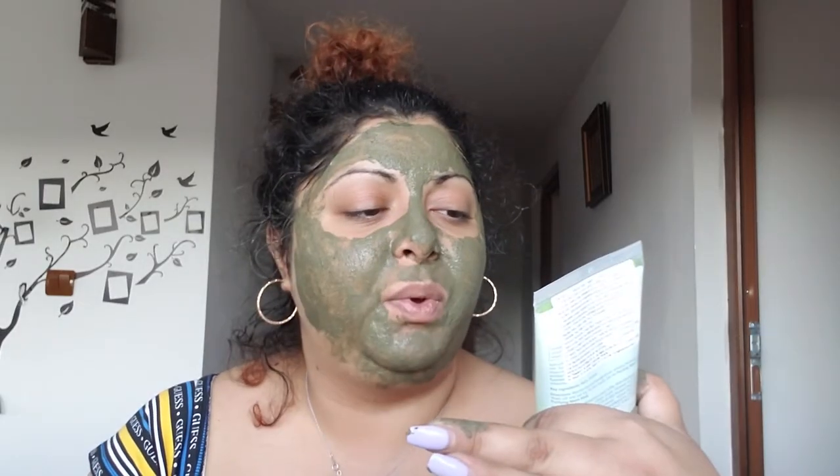If you've ever tried this brand, let me know down below — I'm really curious to know what you guys think about it. And let me know if you've ever had the opportunity to travel to Romania. I'm going to speed things up and wait 10 to 15 minutes, and then I'll use the Himalaya purifying neem face wash after taking the mask off. See you back in a minute to see the results.